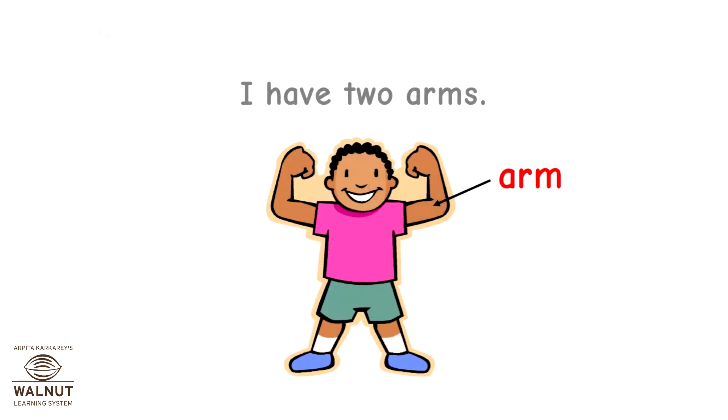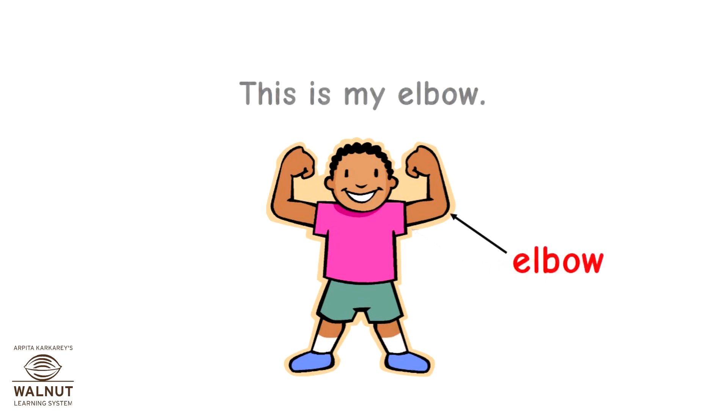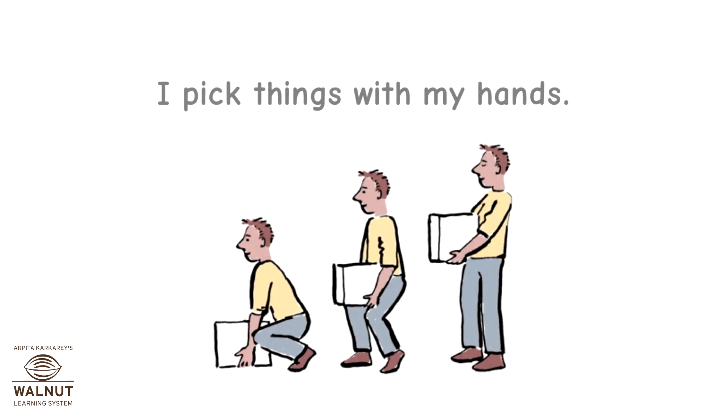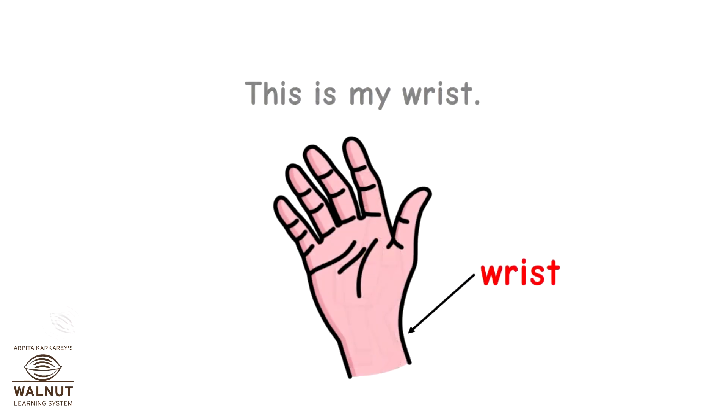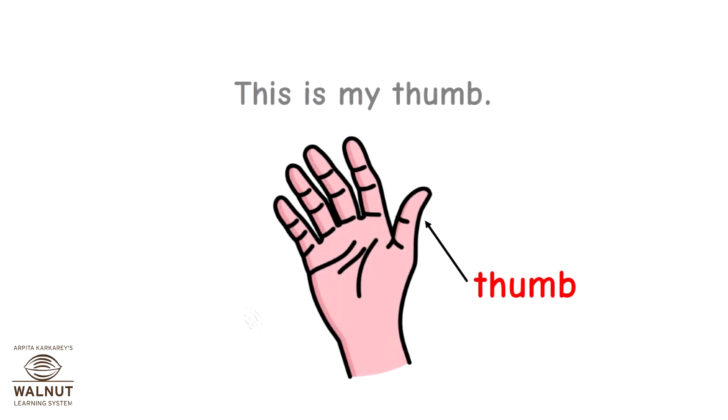I have two arms. This is my armpit. This is my elbow. I have two hands. I pick things with my hands. This is my wrist. I have ten fingers on my hands. This is my thumb.